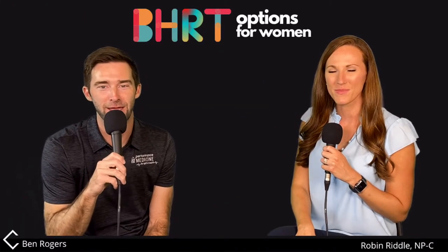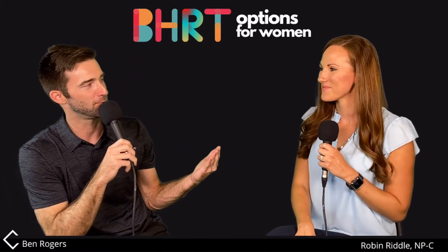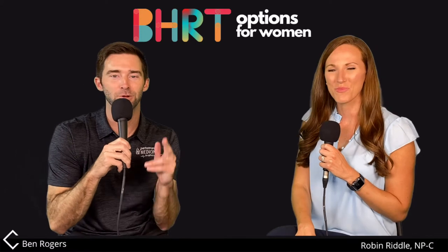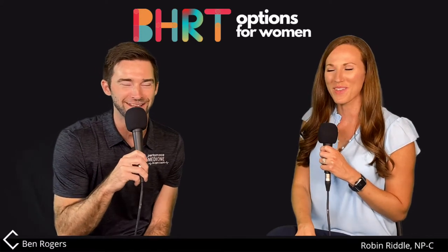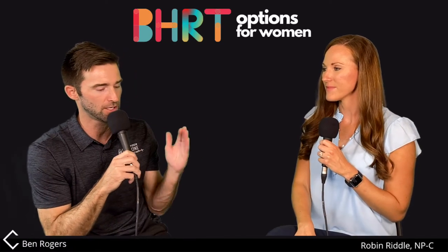Welcome back everybody to another episode of Explain This, and of course I'm with the star of the show, Robin Riddle. In this episode, we're going to talk about hormone replacement options for females. We get so many questions about this, Robin, and I know you explain it all day long.